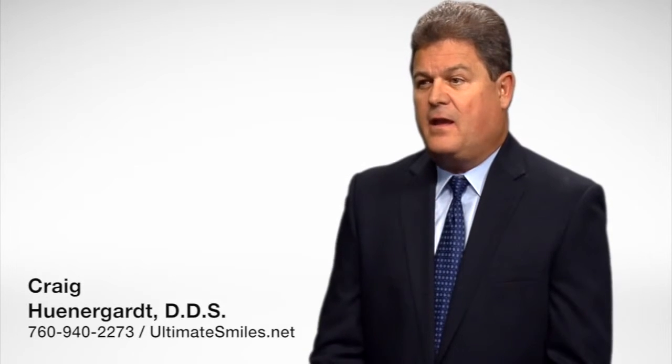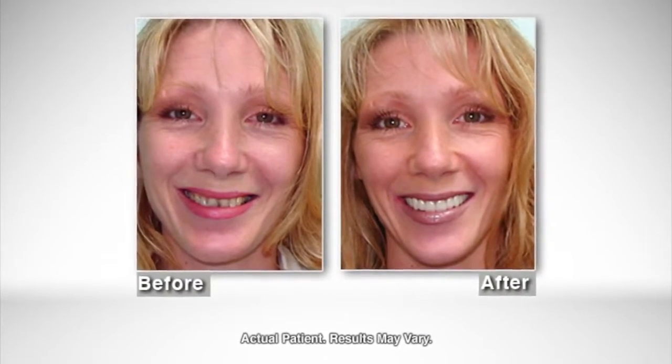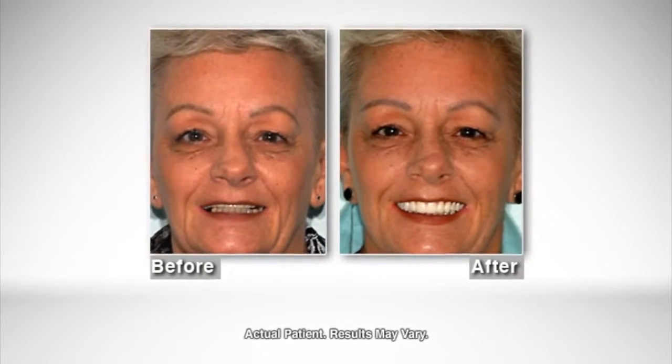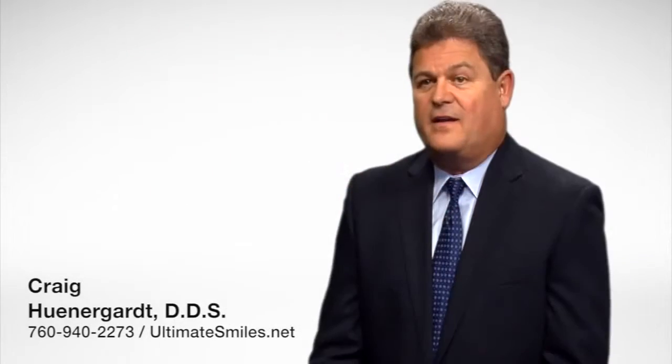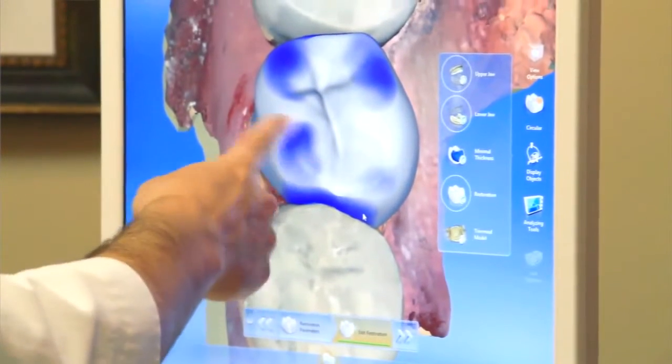When somebody has achieved the goals that they wanted in their smile, as close as humanly possible, they look in that mirror and they just say, 'Thank you so much, doctor.' And to see that glow as they leave is very nice. When we complete a case and totally transform somebody's smile, their personality changes. It can ignite romance. It can help somebody find the job that they've always been wanting to find. It completely changes their persona.